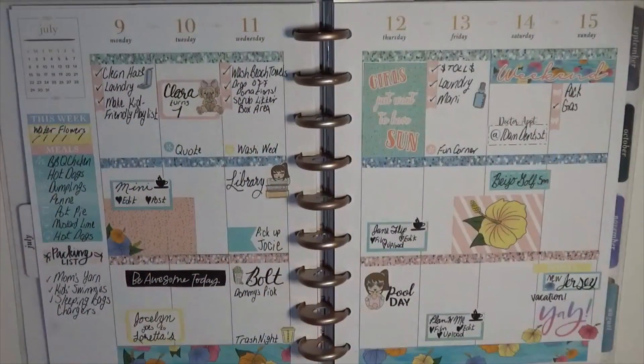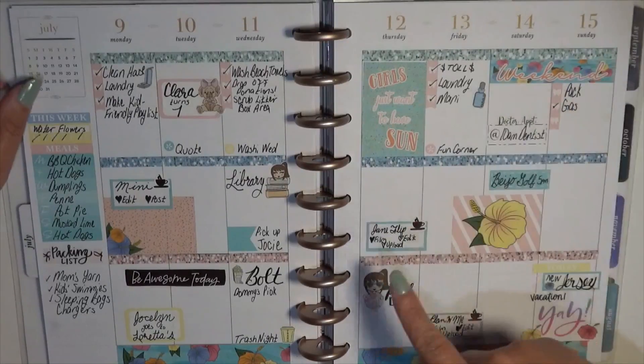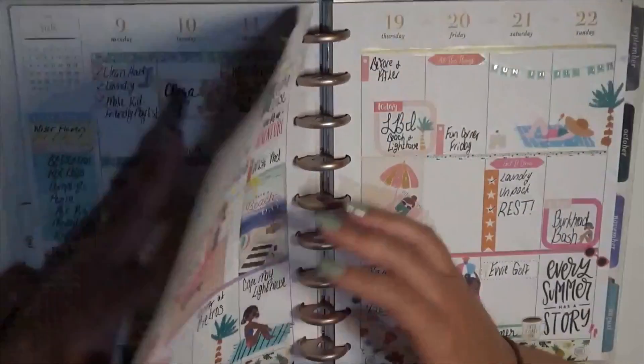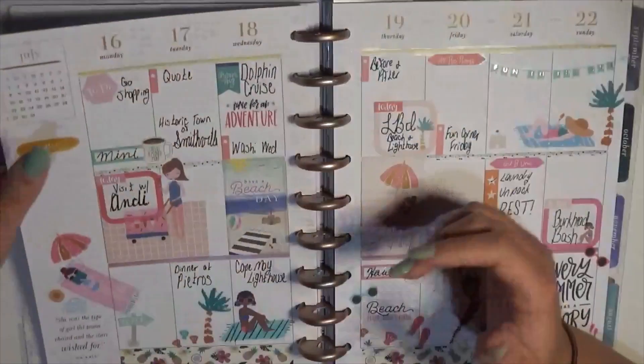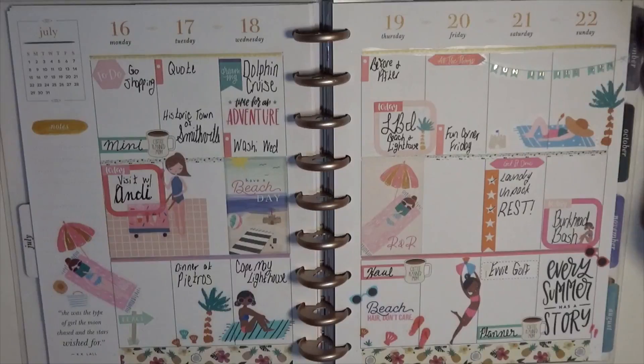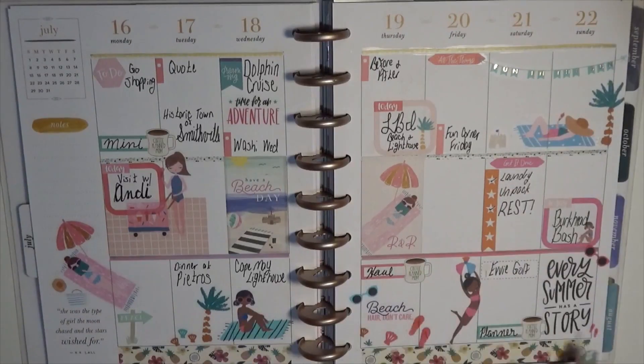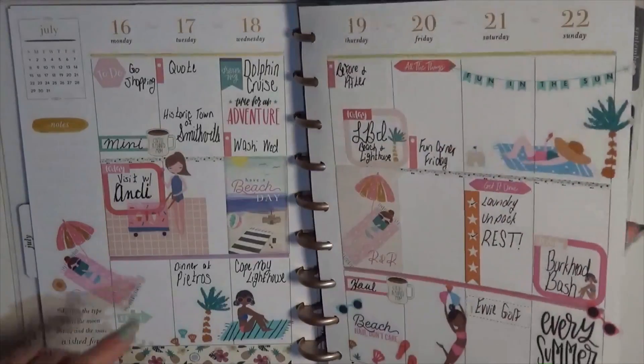Here is a kit from Lil Annabelle's Plans. This was the week before going to New Jersey so I wanted to go with a beachy theme. I loved the bottom washi she had and I was excited I was able to use a pool day sticker — didn't get to use it a whole lot this summer because of how much it rained. This was the week we went to New Jersey — this was Squad Goals. I was saving the Squad Goals sticker book for this spread just because it was so beachy. I loved being able to use the girls everywhere.